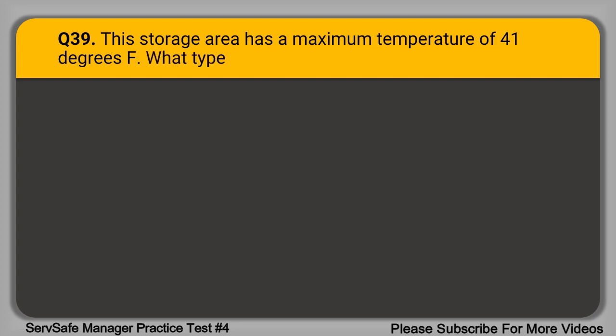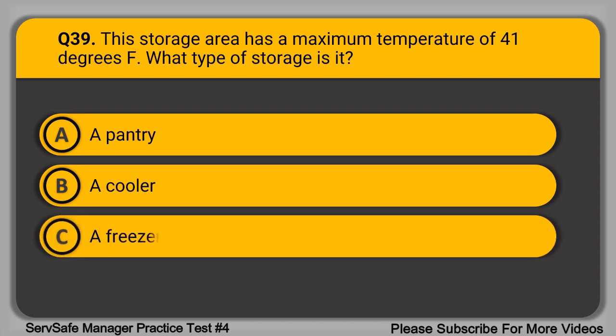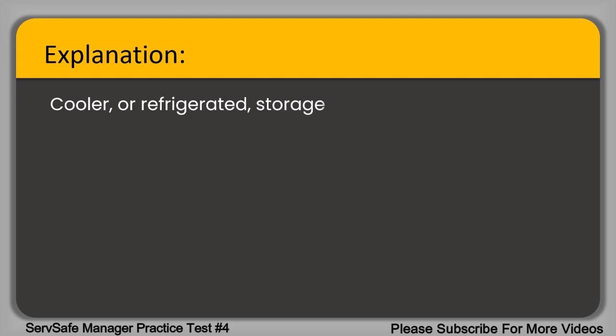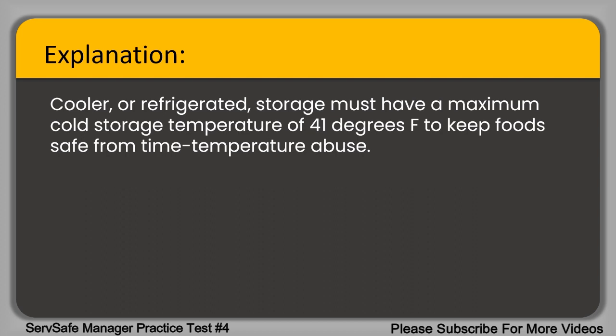Question 39. This storage area has a maximum temperature of 41 degrees Fahrenheit. What type of storage is it? A. A pantry. B. A cooler. C. A freezer. D. A chemical storage area. The correct answer is option B, a cooler. Cooler or refrigerated storage must have a maximum cold storage temperature of 41 degrees Fahrenheit to keep food safe from time-temperature abuse.